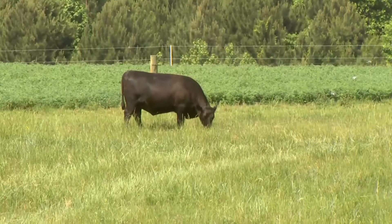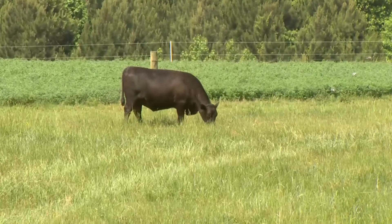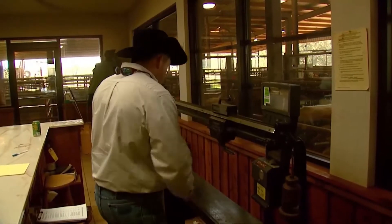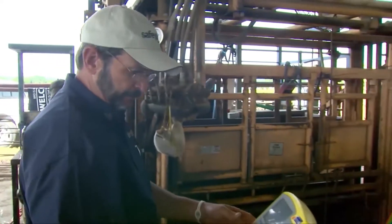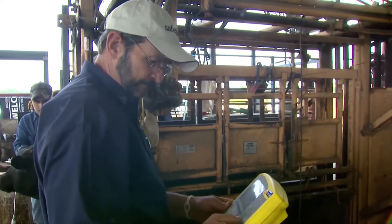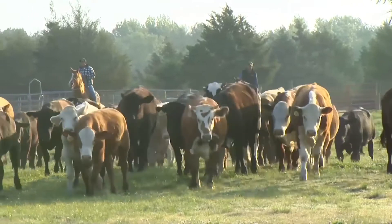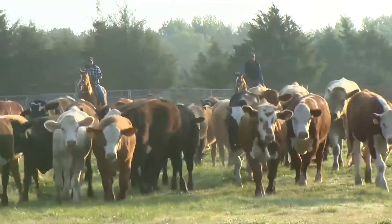Spring deworming is followed by many folks, and that makes sense. But follow-up deworming is also needed that will help ensure maximum weight gains on their calves through the summer, or on their stockers, in the case of heavier cattle. Because as these cattle are grazing spring grass, they're picking up worm infections.